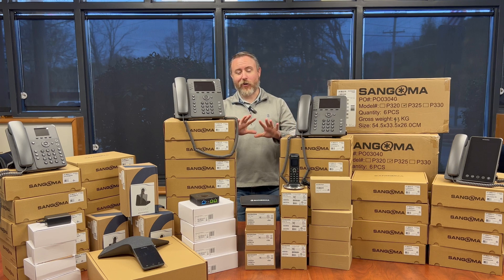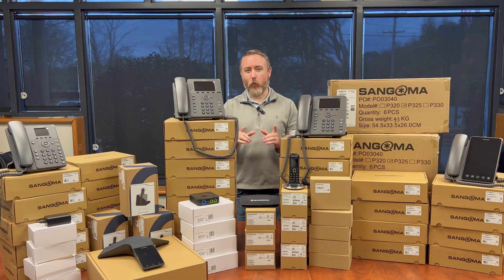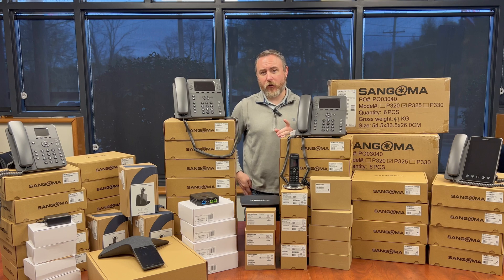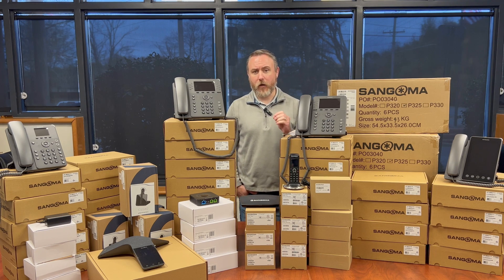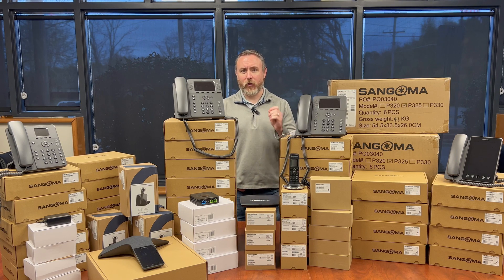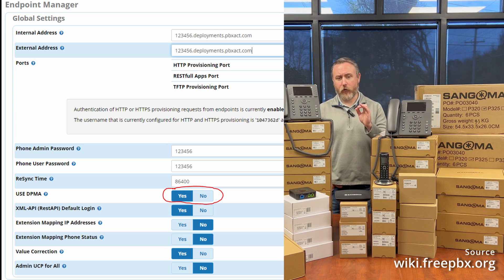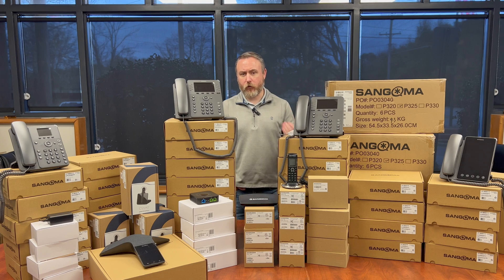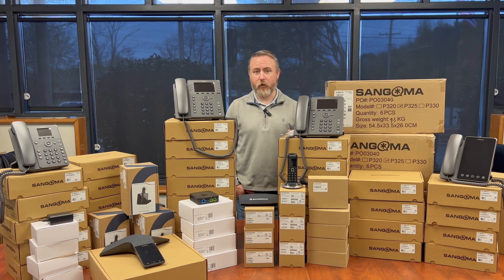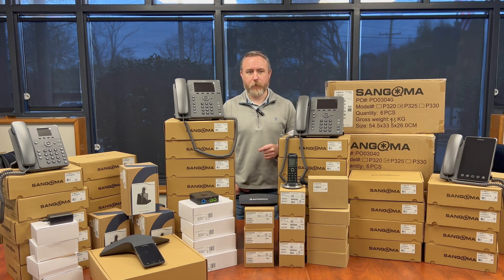The first step is to get all these Sangoma P-Series devices added into our Sangoma portal so we can set up one-touch provisioning. Keep in mind, with one-touch provisioning on P-Series or Digium-based phones, you need to make sure in FreePBX you go in and enable DPMA — it's very important. It's under Endpoint Manager Global, and there's an option that says Use DPMA. You don't need that to zero-touch provision the S-Series phones, so this will be a new step for those familiar with S-Series.